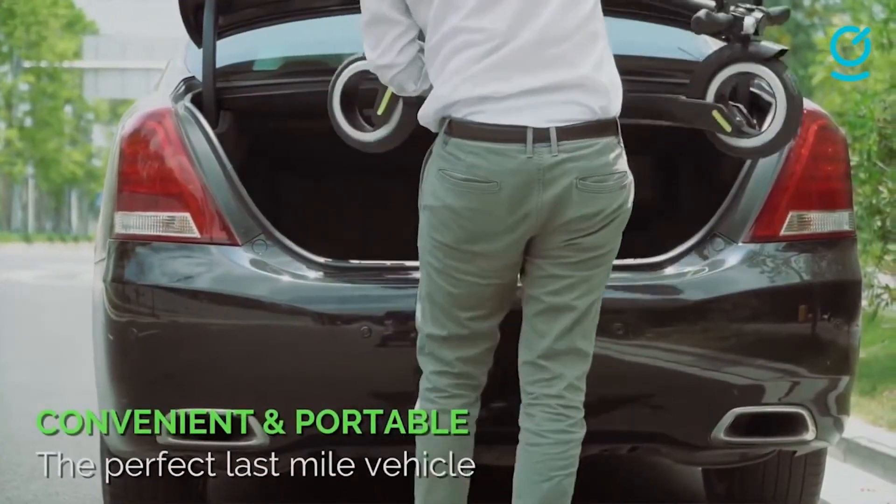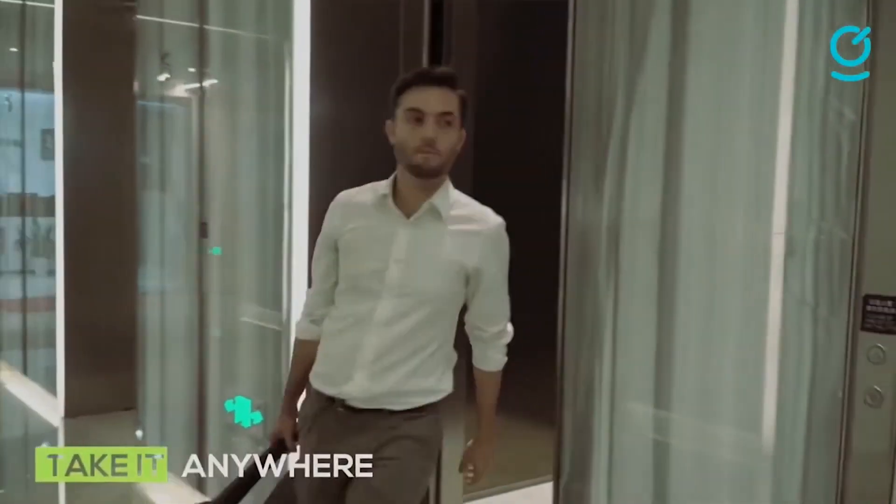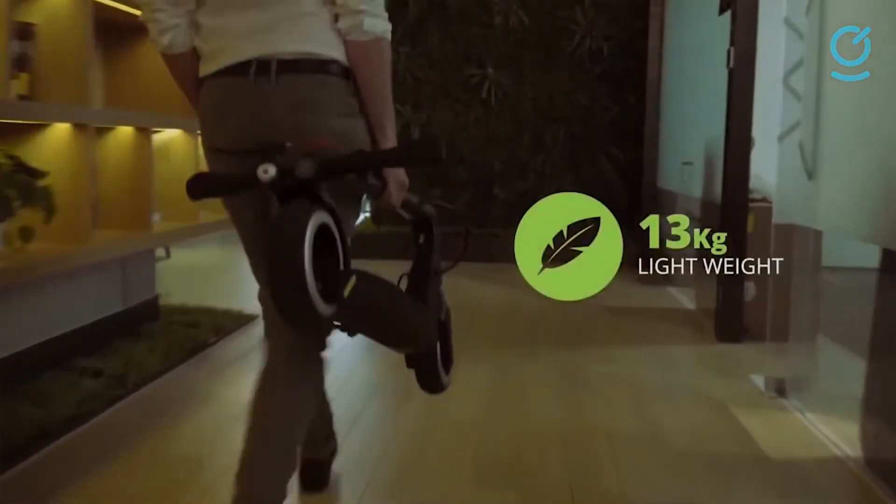The app is also fundamental because it allows you to obtain interesting data on the electric scooter — for example, the percentage of battery, realized routes, statistics, and information on the hardware and software.